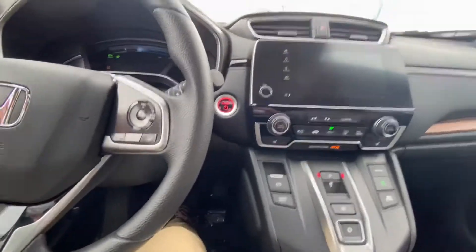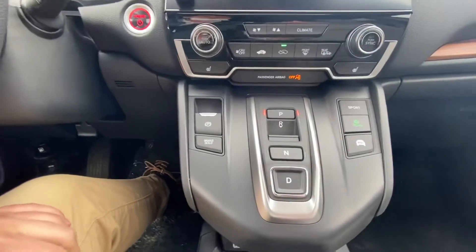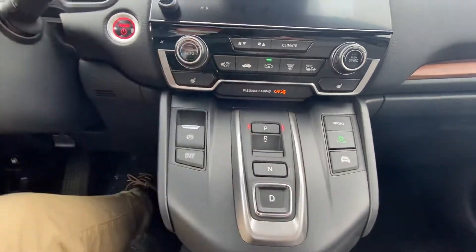Starting up the vehicle, you can see — and can't hear it yet — it is a hybrid vehicle. Down below you have your shifter, which is new and very integrated. As you press the brake, as always, you're able to shift through all the gears nice and easy.